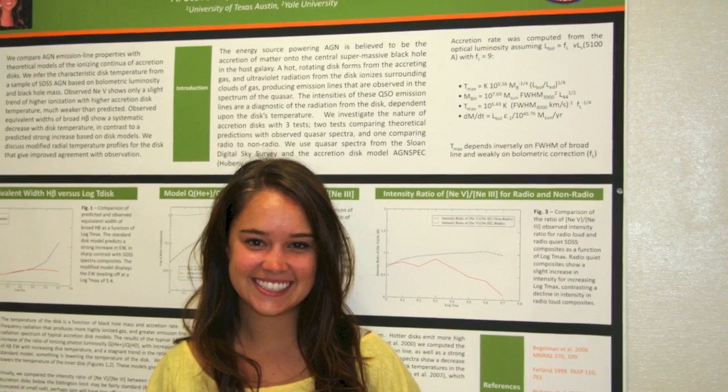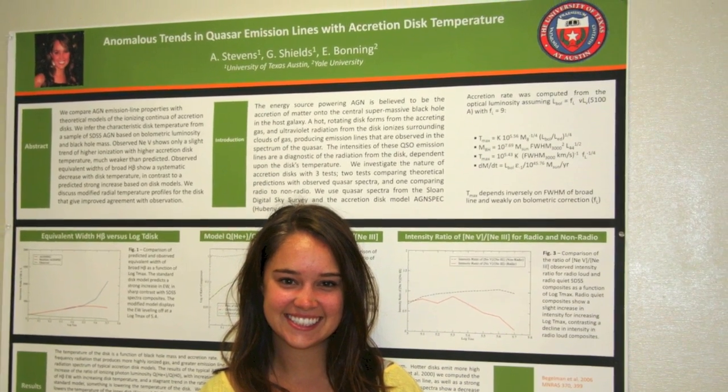My name is Alex Stephens. I'm 21 years old and an astronomy research assistant here at JPL. I went to the University of Texas in Austin and I studied astronomy.